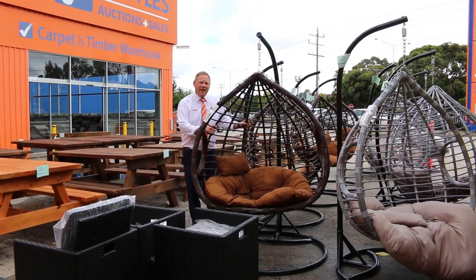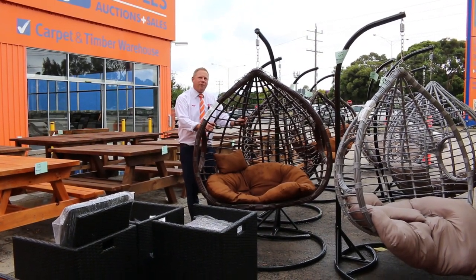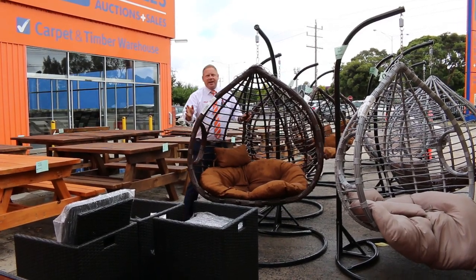Hi, I'm Liam from Fowles and welcome to the Home Renovators Auction Preview for Wednesday the 10th of March 2021 at 10am.